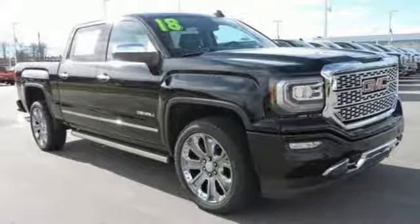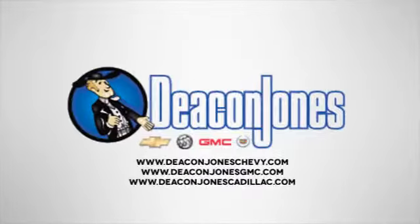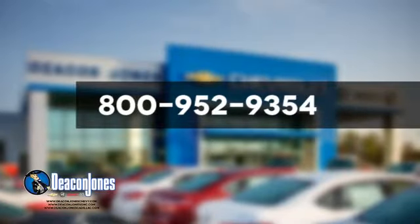The time is now. See it for yourself today. Are you speaking Deacon? Visit Deacon Jones Chevrolet Buick GMC Cadillac today. Give us a call at 800-952-9354.